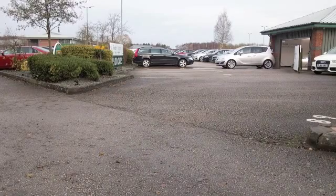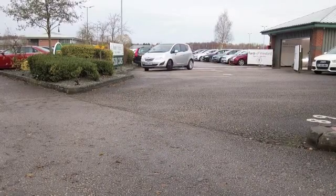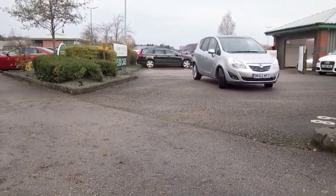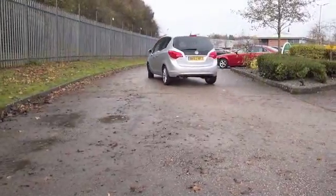Here's a Meriva, looking great in its silver coachwork. Easy to get in and out of, easy to drive, not bad on running costs either. I think you'll find this is a family friendly motor that ticks a lot of boxes, and you can expect mid 40s MPG combined.